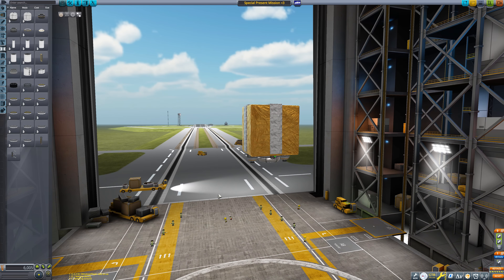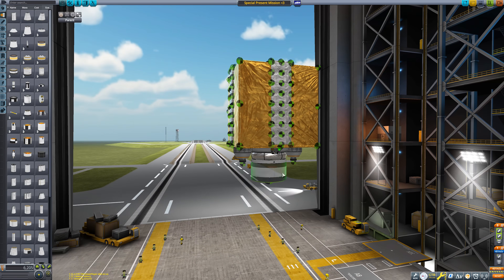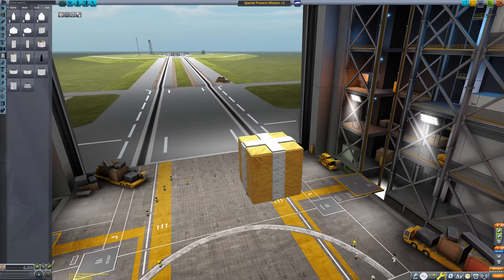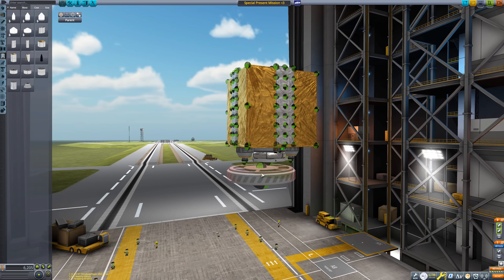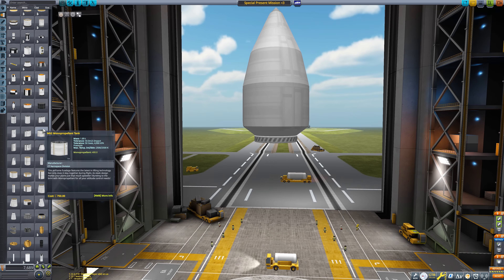T'was the night before Christmas, when all through the fuss, Mission Control suddenly remembered the crew on Minmus. A surface base had been stationed there for an entire year, so a present was created so that it could be sent there.